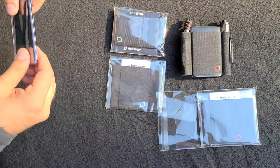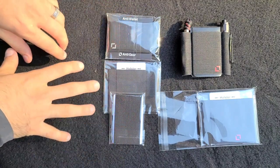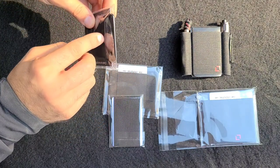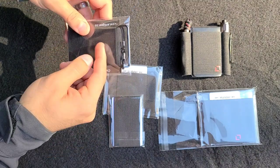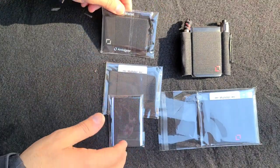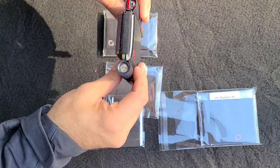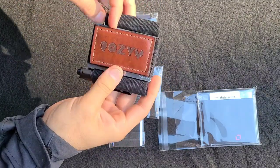He was graciously donating two full sets of his modular wallet system. The anti wallet actually has a metal bar and comes with two clips as well. It has two elastic slots that will allow you to put some keys in, and I've done that — I have pictures of myself doing that. I've found that for keys personally I don't like it as much.